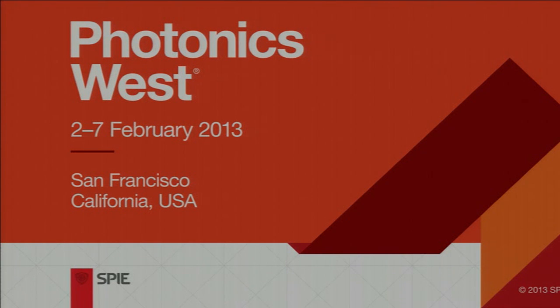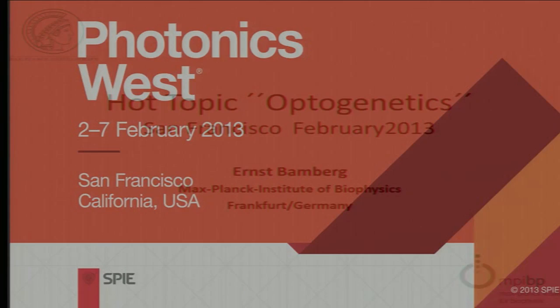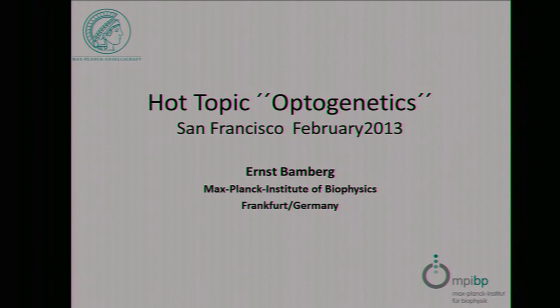By inviting the first speaker, who is Ernst Bamberg, who is the Director of the Department of Biophysical Chemistry at the Max Planck Institute of Biophysics in Frankfurt, Germany. And he will be talking about optogenetics and hybrid optical control of cells.